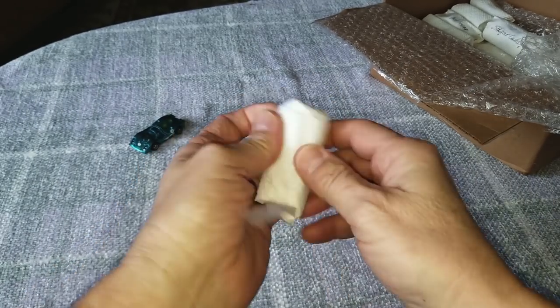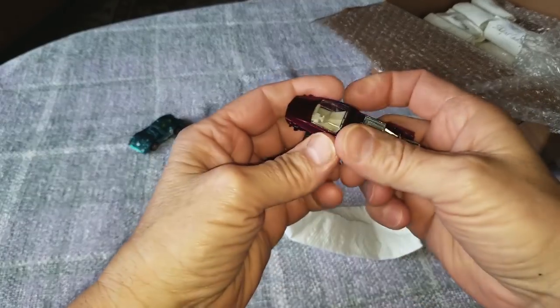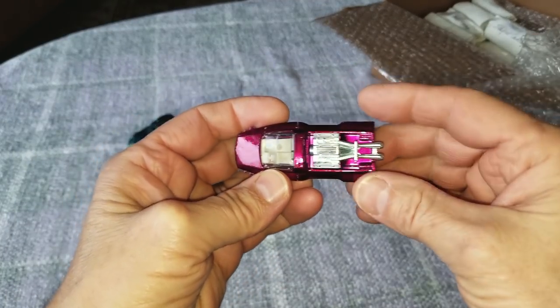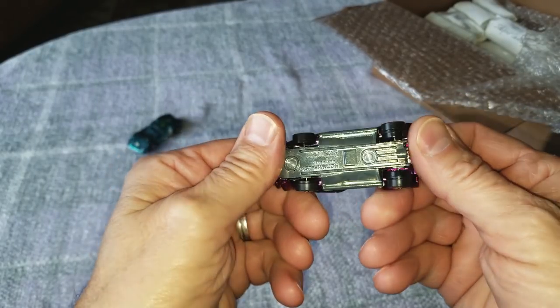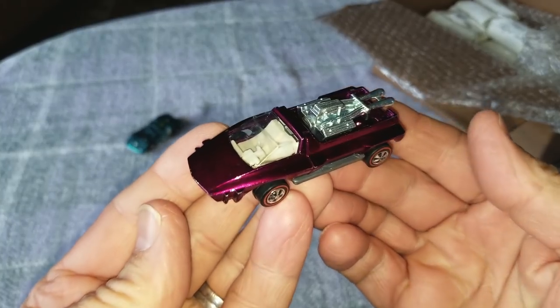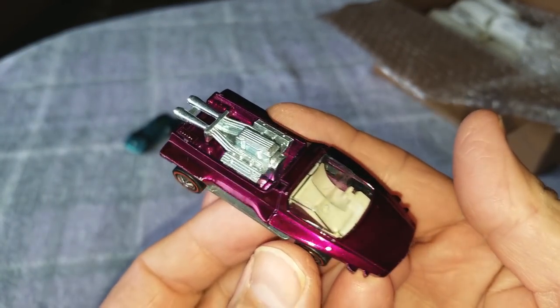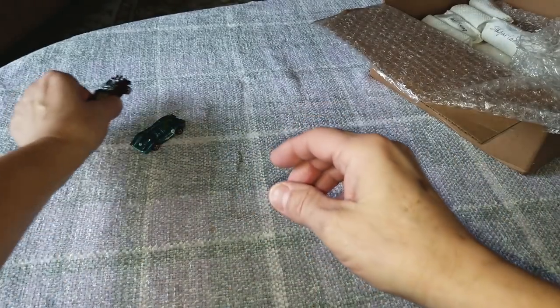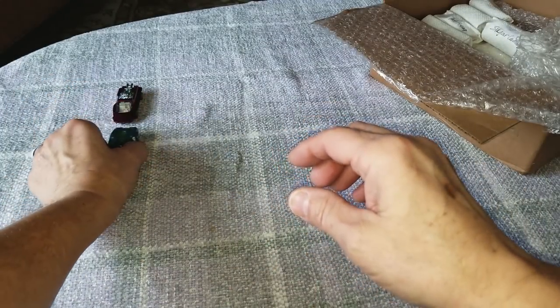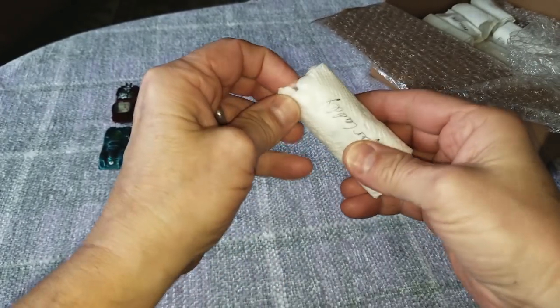Sometimes these get wrapped so well they're almost hard to get out. Hairy Hauler magenta - oh this one is sweet! Look at that, nice and shiny - that shiny motor is a beauty. That is nice. Hairy Hauler, Porsche 917. What about Sugar Caddy?